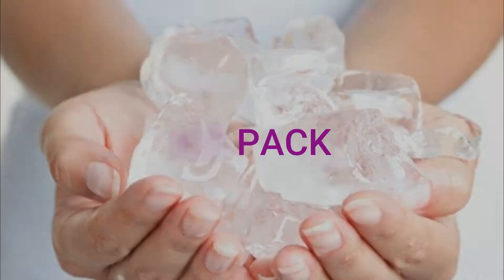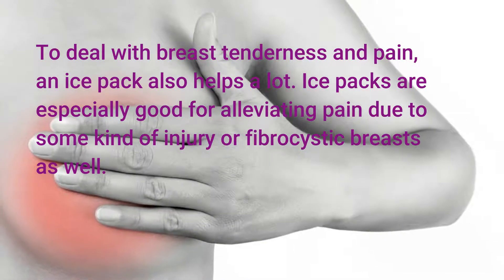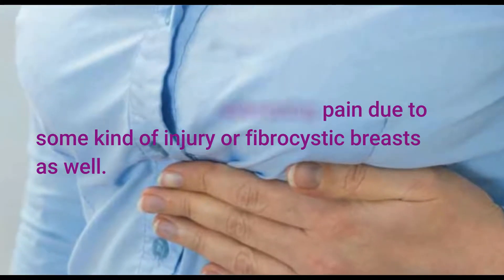Ice Pack. To deal with breast tenderness and pain, an ice pack helps a lot. Ice packs are especially good for alleviating pain due to some kind of injury or fibrocystic breasts as well.